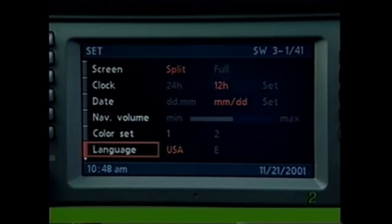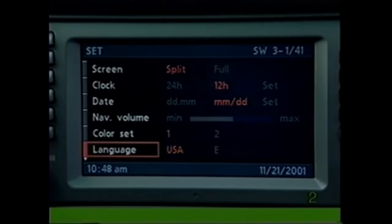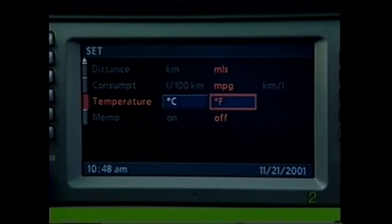You may also specify language, units of measurement for distance, fuel consumption, and temperature for the onboard computer display.